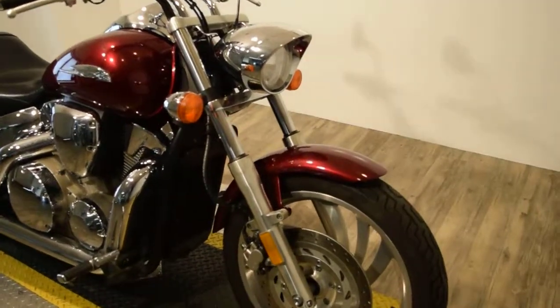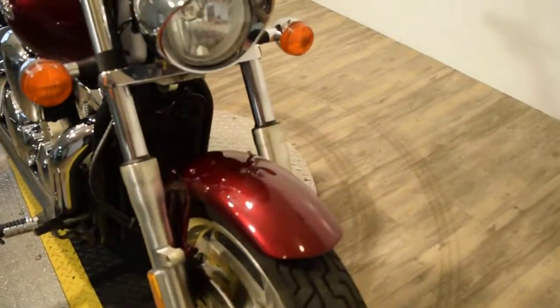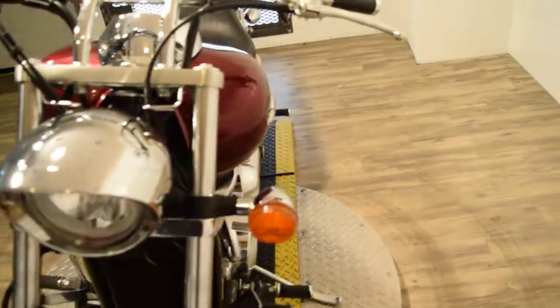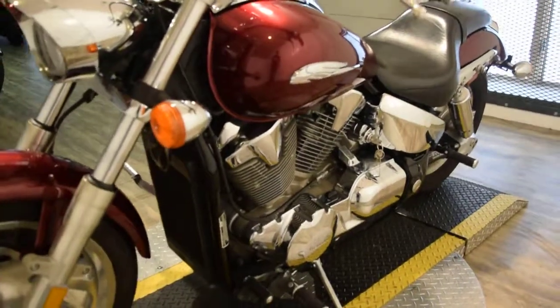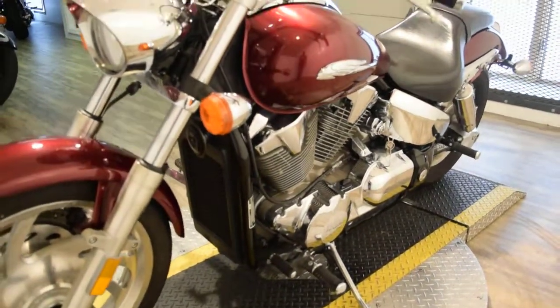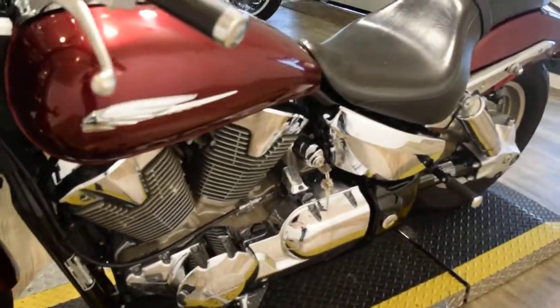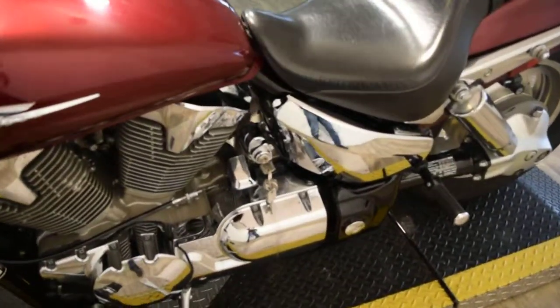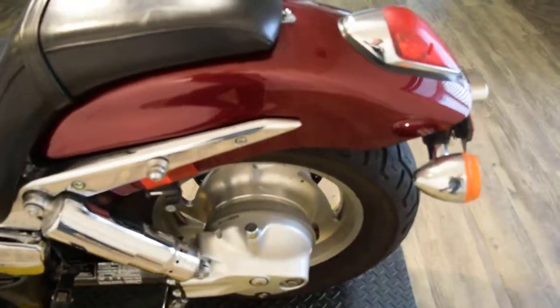To get 20 more pictures of this bike, get pricing information, fill out a credit app, or see what your trade-in is worth, you can go to our website at MonsterPowerSports.com or call us at 847-526-0500.